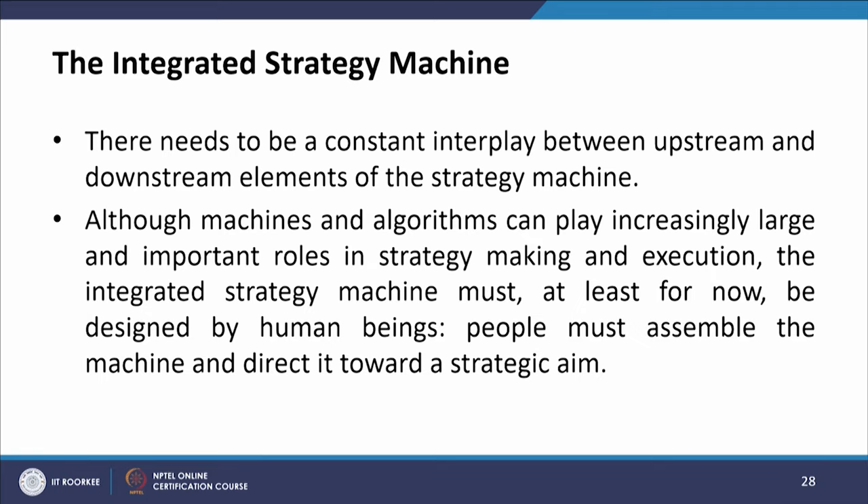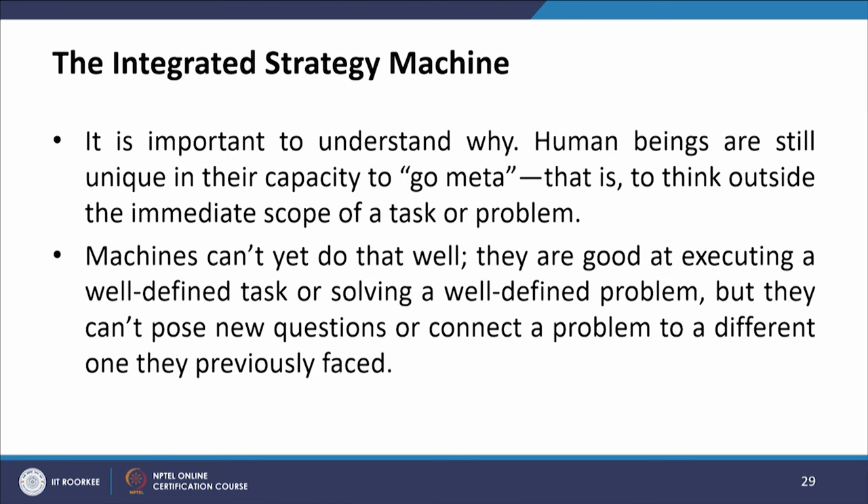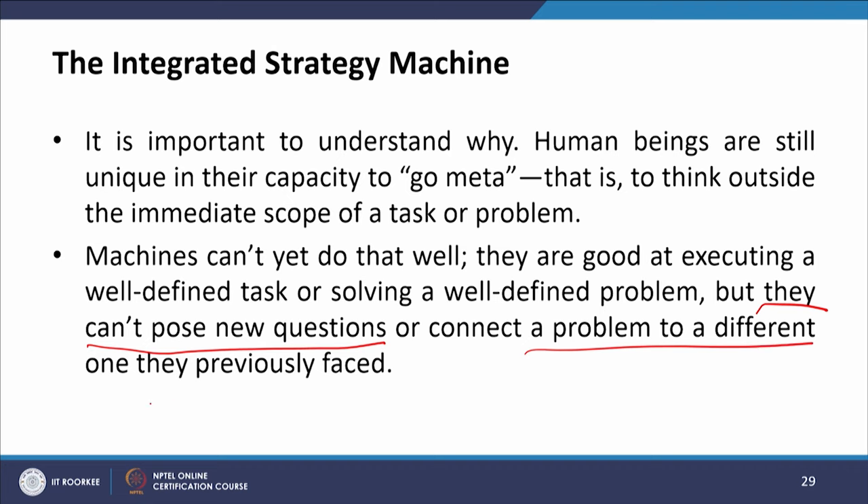There needs to be a constant interplay between upstream and downstream elements of the strategy machine. Although machines and algorithms can play an increasingly large and important role in strategy making and execution, the integrated strategy machine must, at least for now, be designed by human beings and not only by technology or AI. People must assemble the machine and direct it towards a strategic aim. Human beings are still unique in their capacity to go meta — to think outside the immediate scope of a task or problem. Machines cannot yet do that well.